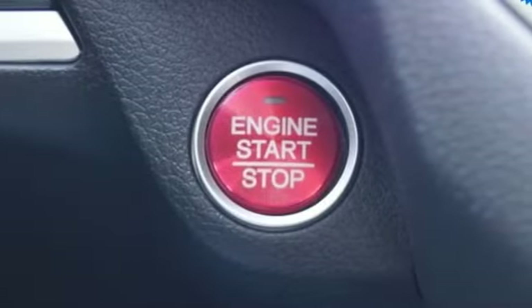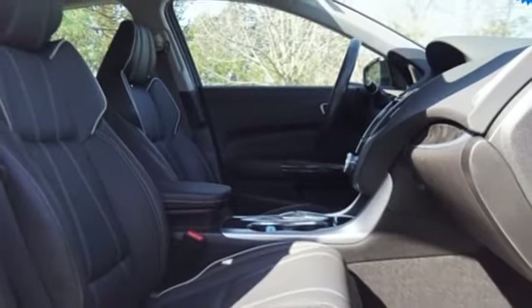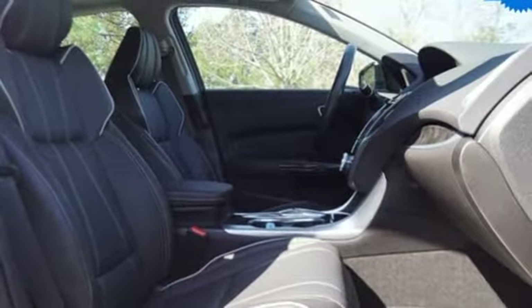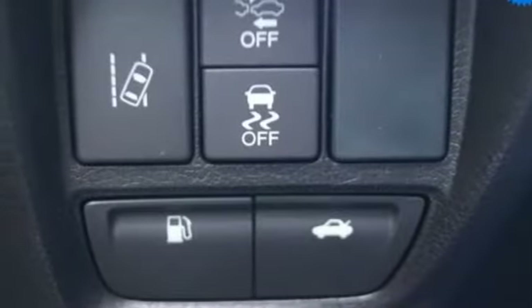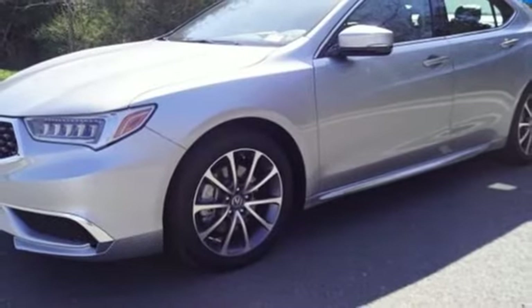It comes with all the amenities you need: integrated navigation system, front heated and ventilated leather bucket seats, memory exterior door mirror settings, power sliding and tilting sunroof, automatic transmission, and all-wheel steering.